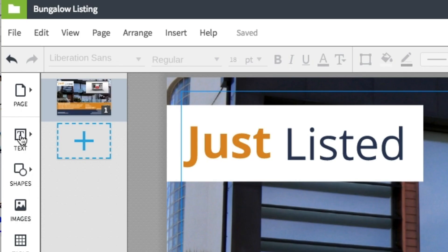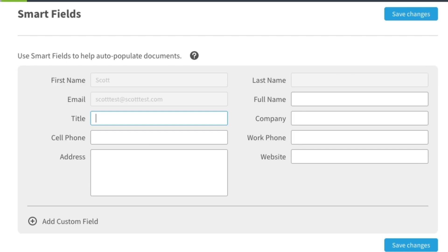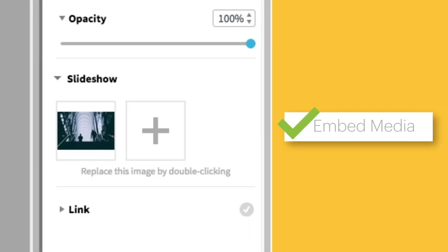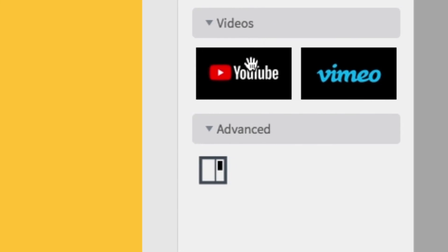After creating a copy of your design, agents will be able to pull from brand assets, auto-populate property and contact information, embed slideshows and videos — basically, personalize the template themselves so you and your graphic designers don't have to.